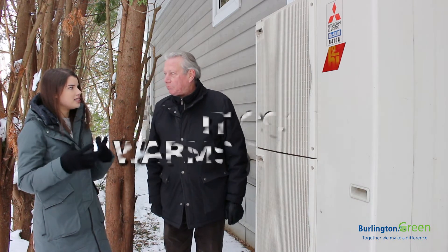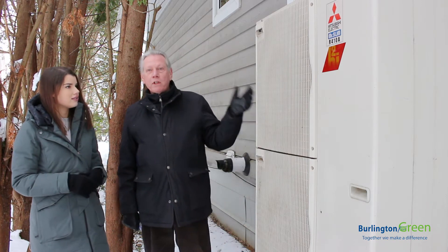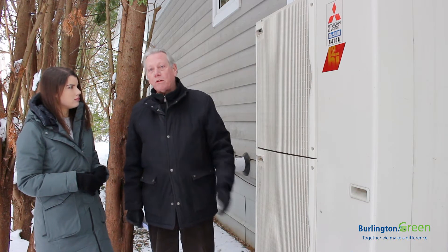And does it work just as cool in the summer months and just as warm in the winter months? Yes, it actually reverses the flow so that it takes warm air out of the house and dumps it outside to cool the house in the summer.